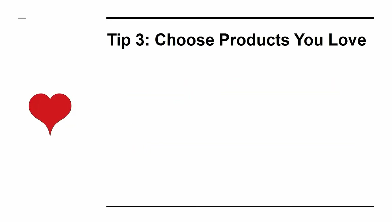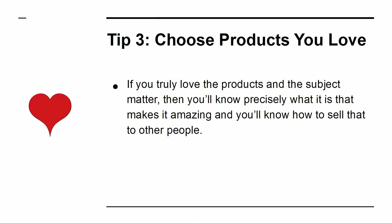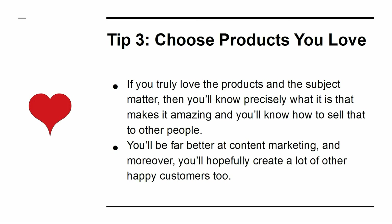Tip 3: Choose Products You Love. If you truly love the products and the subject matter, then you'll know precisely what it takes to make it amazing, and you'll know how to sell that to other people. You'll be far better at content marketing, and moreover, you'll hopefully create a lot of other happy customers too.